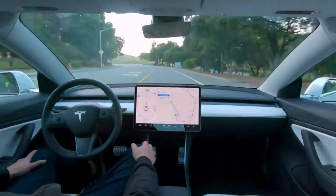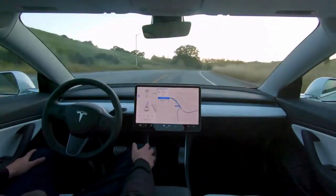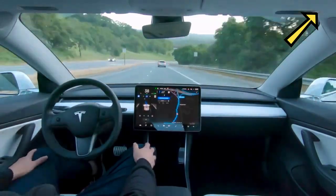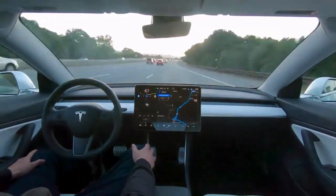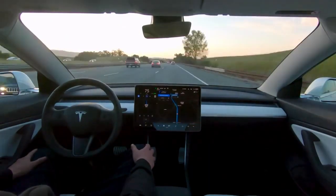If you'd like a full breakdown of Full Self-Driving, also known as FSD, please check out this video in which we compare it to the plain, less expensive Enhanced Autopilot system. We give detailed information on pricing, technical specifications, and all other things you need to know about Tesla FSD and Enhanced Autopilot.